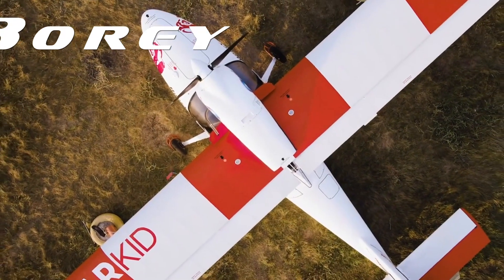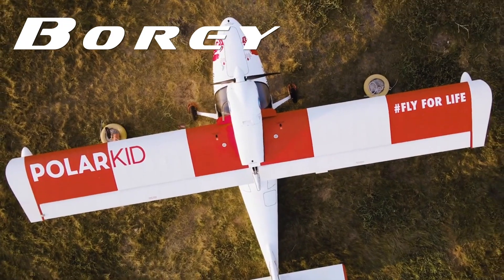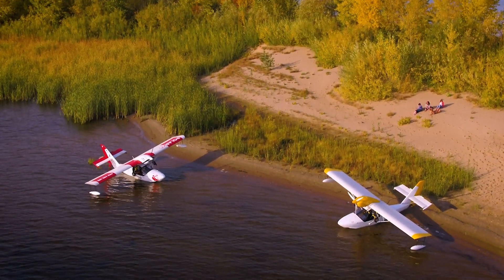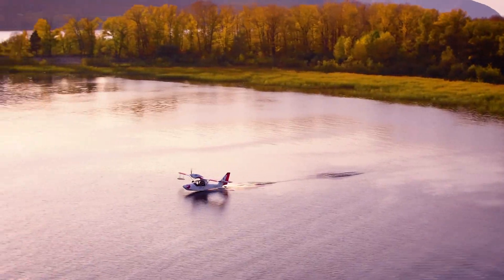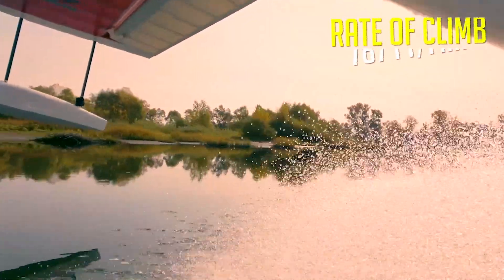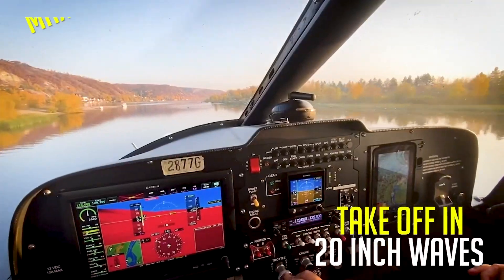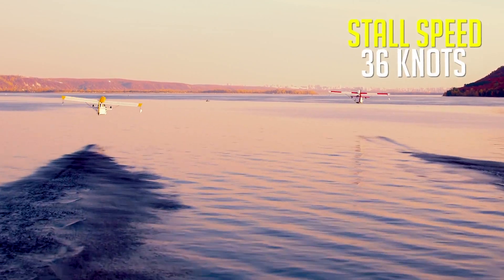When adventure is calling, the Bori by AeroVolga is the plane you need to answer the call. Bori's composite design is simple, reliable, and economical, with impressive performance and no gimmicks. Designed for the wilderness and proven durability in a flight around the Arctic Circle, the Bori has what it takes to handle your next adventure.